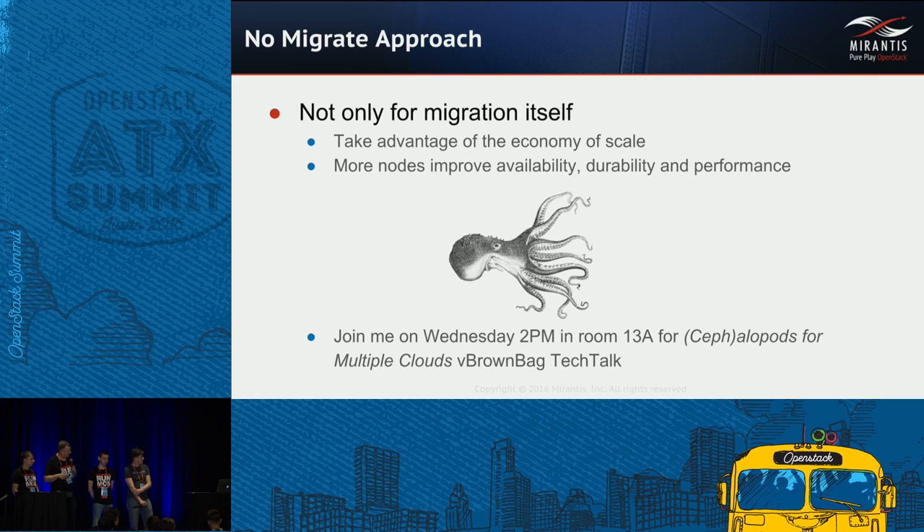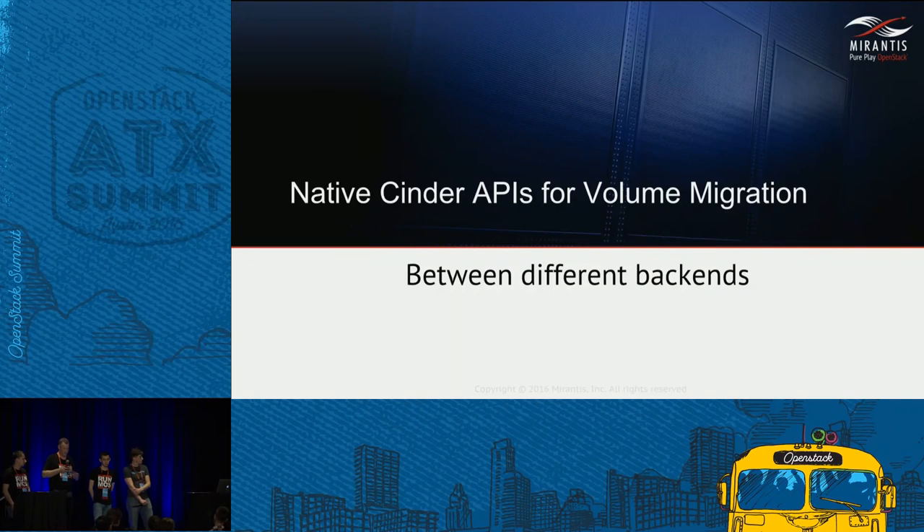Ceph gets its name from cephalopods. Running more than one cloud with one Ceph cluster gives you the economy of scale — a lot of people try to run three, four, or five node Ceph clusters and find they are not quite as stable or fast as expected. We have discussed migration from cloud A to cloud B, but we also often need to migrate within one cloud. Ivan is going to discuss how native Cinder APIs can accomplish migration within one cloud.